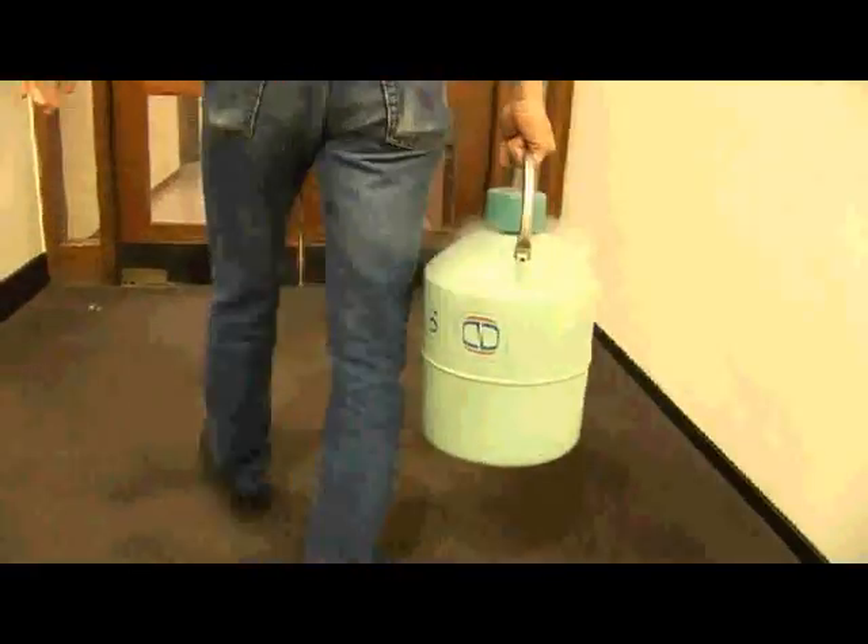Nitrogen is used widely in laboratories, partly because it is not as reactive as oxygen. So if you do an experiment under an atmosphere of nitrogen, you can avoid reactions that might occur with air. You can also use nitrogen when it's liquefied as a coolant.